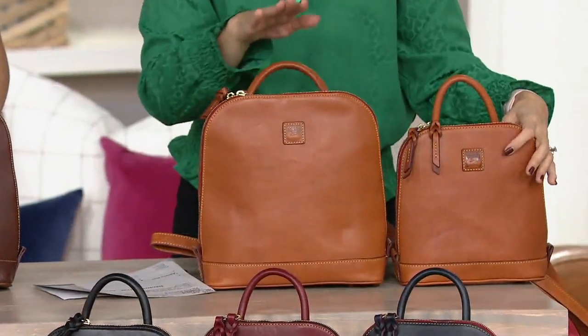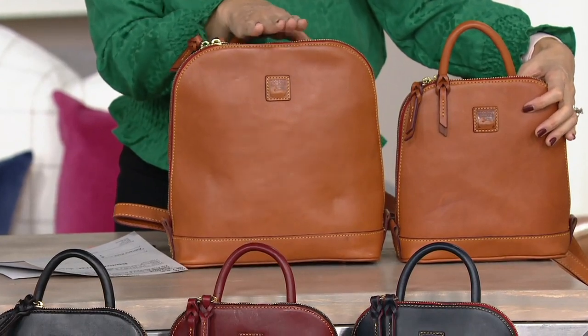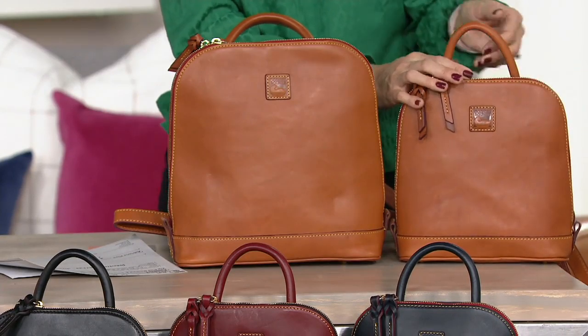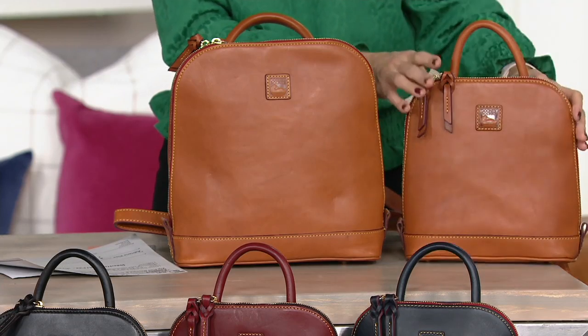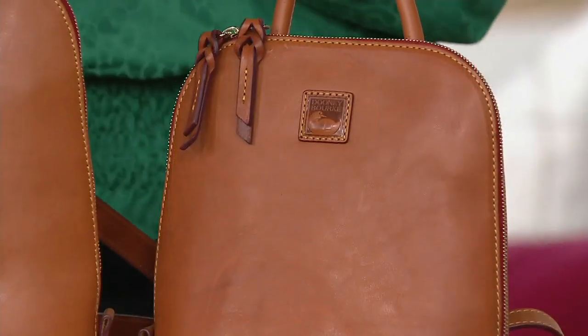Just for a size reference: if you want the larger backpack, this is going to be 11¼ inches by 10 inches, with a depth of 3¾ inches. If you want the small backpack, it comes in at 9 inches by 8½ inches by 3 inches in depth. So the scale is just a couple of inches each way.